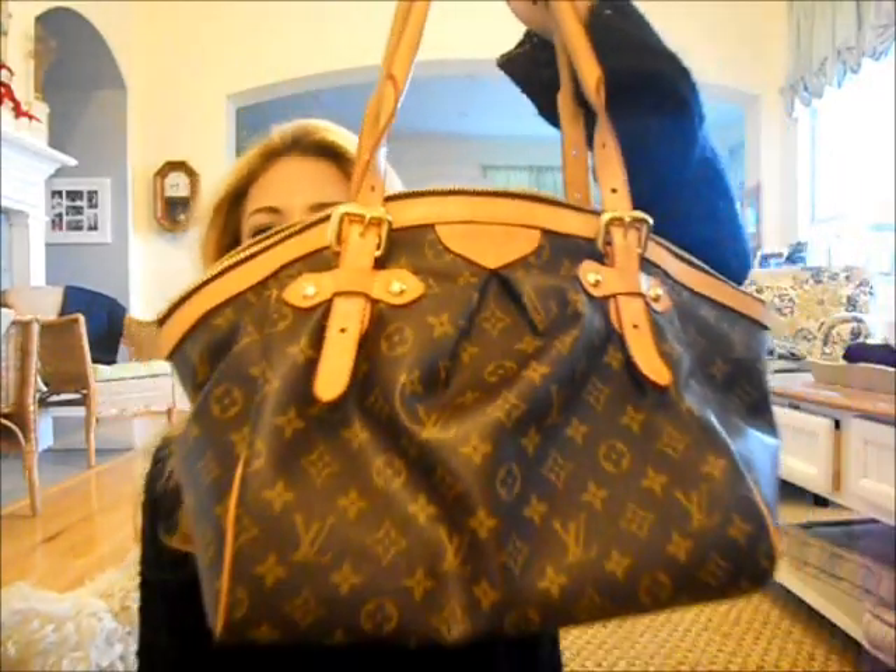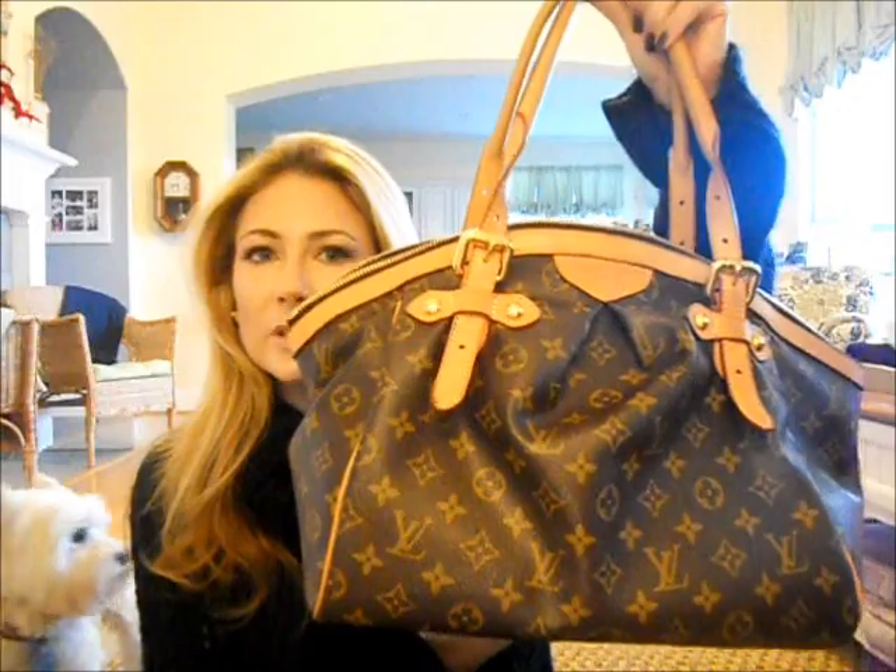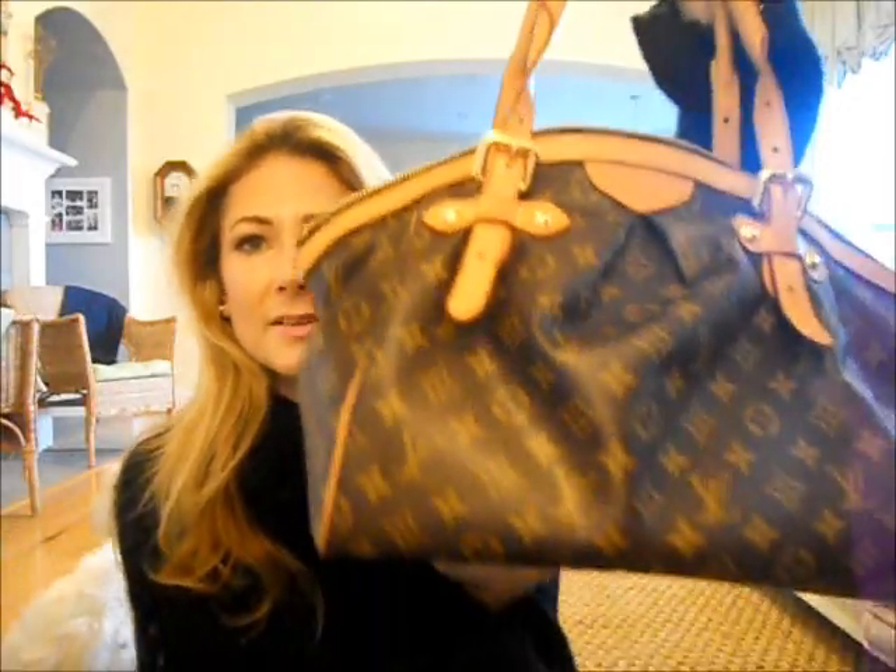So this is my purse — it's monstrous. It's the Louis Vuitton Tavoli, the big one. I'm not big on the Louis Vuitton lingo. Sorry, I have lip gloss sticking to the corner of my mouth — does that happen to you guys?